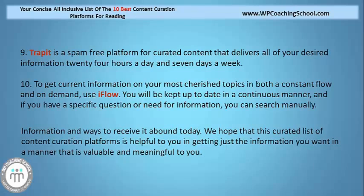The information and ways to receive it are abundant today. We hope that this curated list of content curation platforms for your reading is helpful to you in getting just the information you want in a manner that is valuable and meaningful to you.